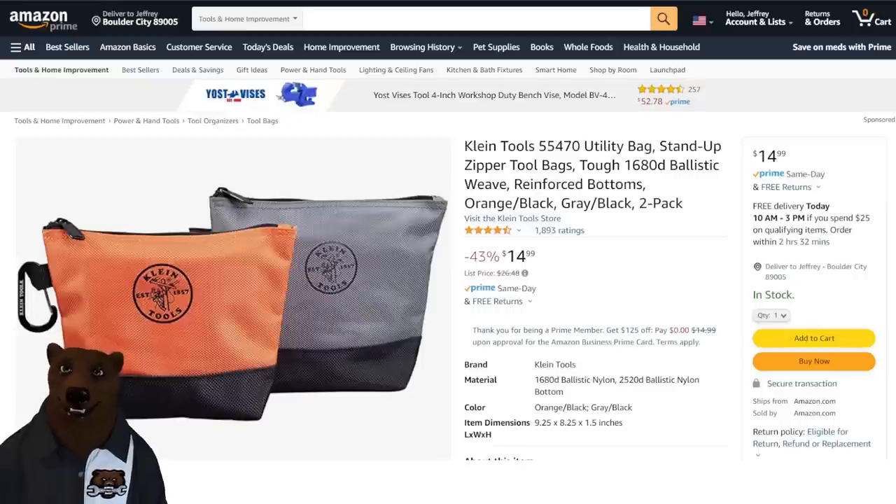After that, we've got Klein tool bags. I love my compartments and being able to store things, but sometimes you just need a good tool bag. Klein has some decent ones here. Normally $26.48, this is a two-pack — one orange and black, one gray and black — for $14.99 for both.